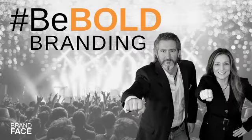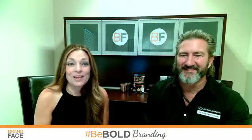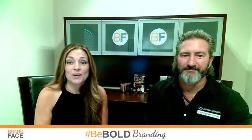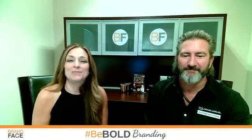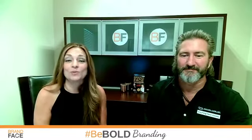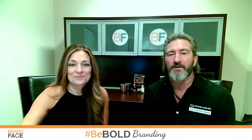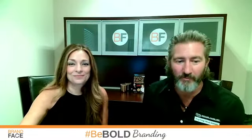Welcome to Be Bold Branding. What is a brand identifier and why is it critical to your personal branding success? You're going to learn all about it today as we cover the three reasons you need a brand identifier. I'm Tanya Eberhardt, founder of BrandFace, where we help business stars differentiate themselves through personal branding. I'm Michael Carr, COO of BrandFace — I was a client before I became a partner — and we are the only comprehensive personal brand building system across the globe.